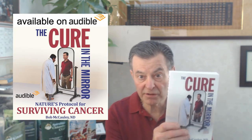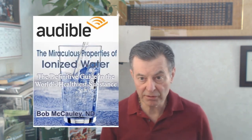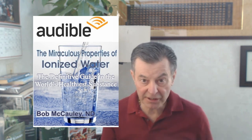Brilliantly said. Absolutely. Check out all my books on Amazon.com. I've written seven books now, but this one's on Audible: Silver, the Miracle Mineral: End of Infectious Disease. The Cure in the Mirror: Nature's Protocol for Surviving Cancer — that's on Audible. And my most popular book, which I have sold tens of thousands of through the years and never promoted or marketed: The Miraculous Properties of Ionized Water, the Definitive Guide to the World's Healthiest Substance, third edition. I revamped the whole thing — it's on Audible too. Those are all read in the author's voice, my voice, and I hope you like them.